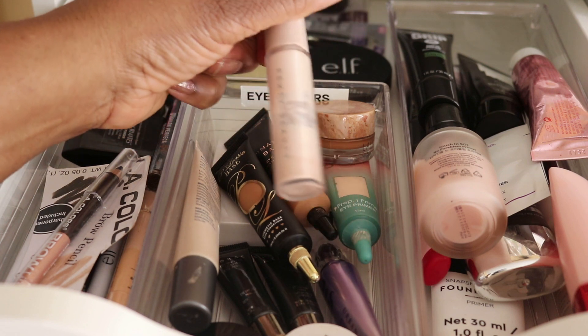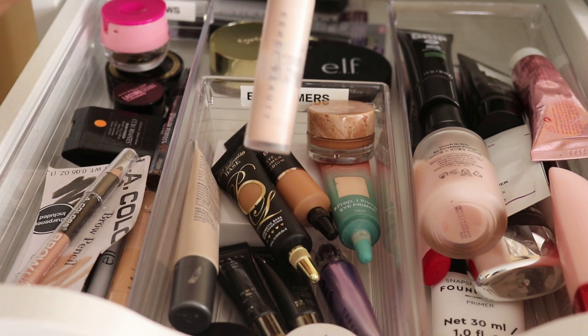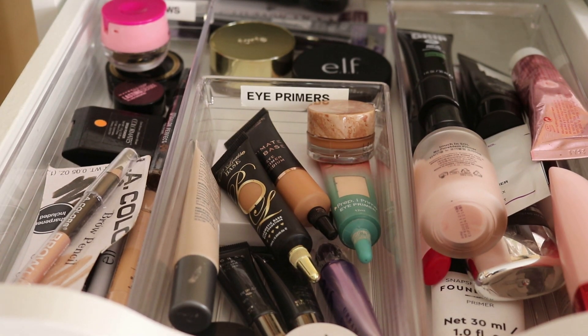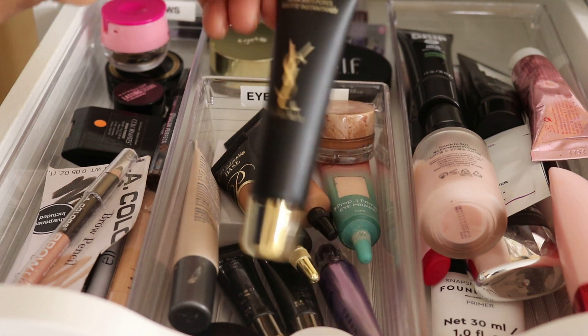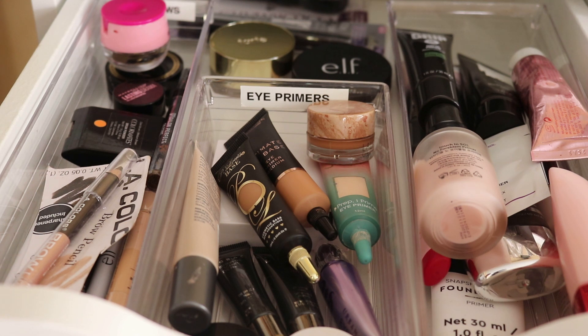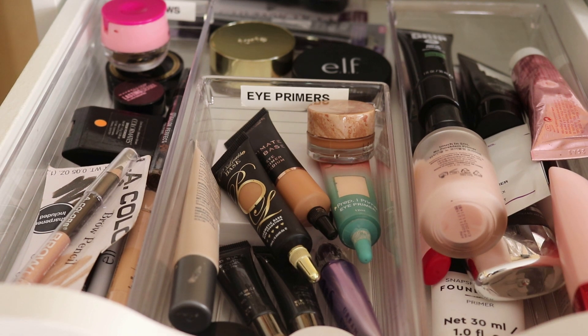We already have the NYX Glitter Primer staying in the tray and the Fenty is practically done. For face primer, in addition to the YSL which I didn't use last month, I'm going to just work on it. It's a matte pore refiner, and I have textured, mature, acne-prone skin with some dry spots as well as oily pores to fill in daily.